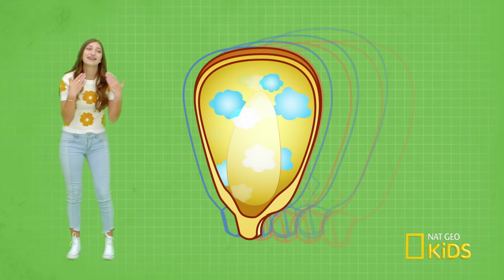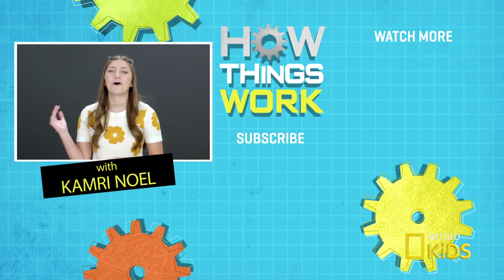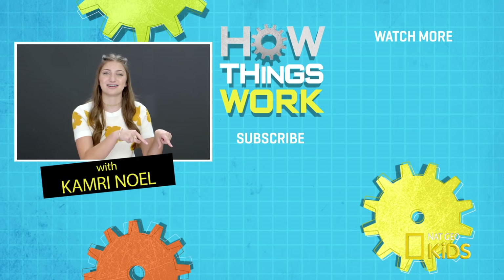Now that you know how that works, catch up on all the other episodes of How Things Work by clicking right here. And also make sure you subscribe to NatGeo Kids by clicking down here. See you next time. Bye!